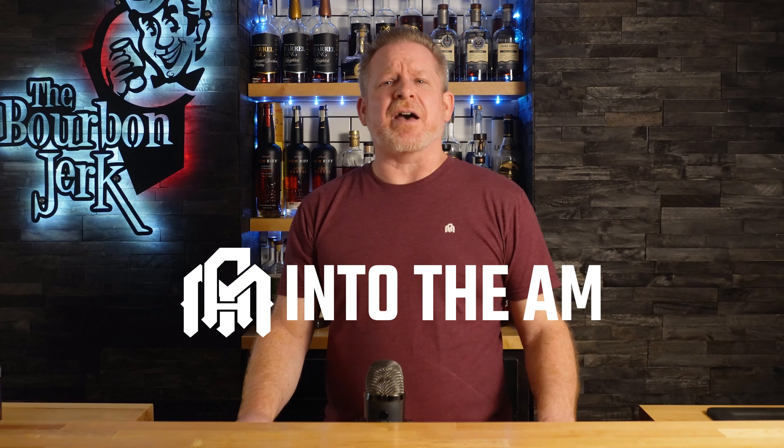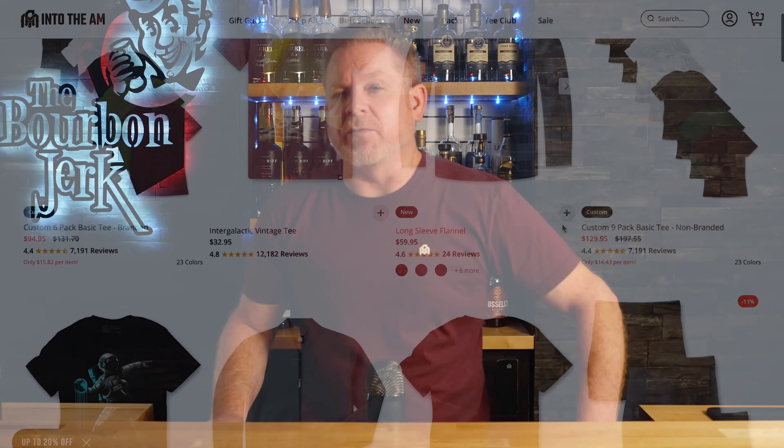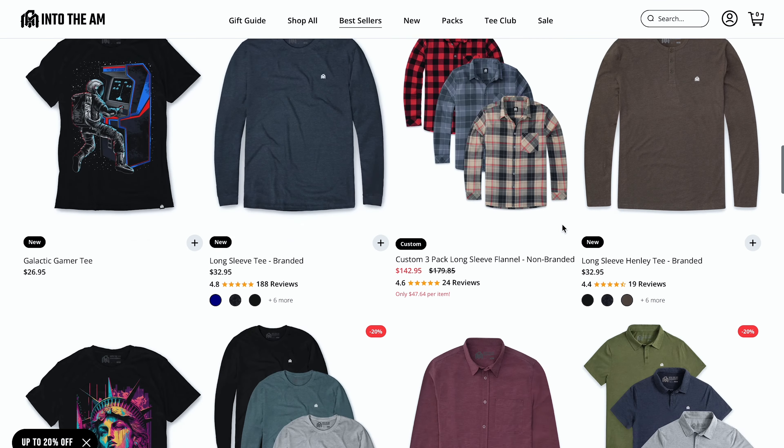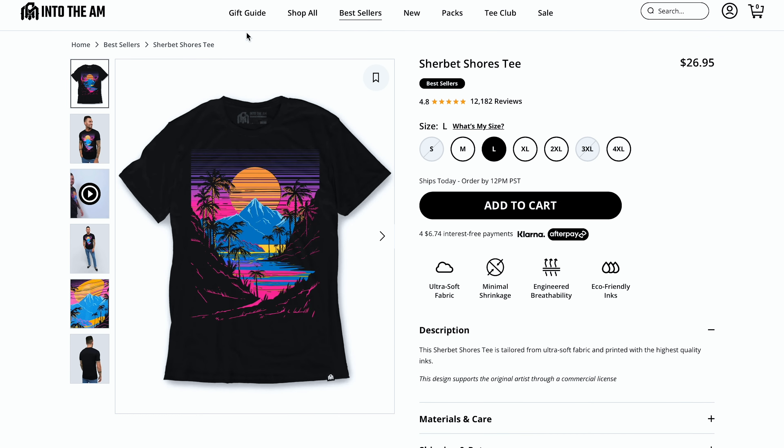Now, before I get into what's actually on my list — if you've watched some of my videos, you may have noticed that I like to wear these solid t-shirts with this little logo on it, sort of looks like a little Space Invader. Well, the company that actually makes them — that's right, Into the AM — reached out and said they'd like the channel and asked if I'd be interested in working together. I said heck yeah, I already wear your shirts and shorts and stuff all the time anyway. Let's do it.